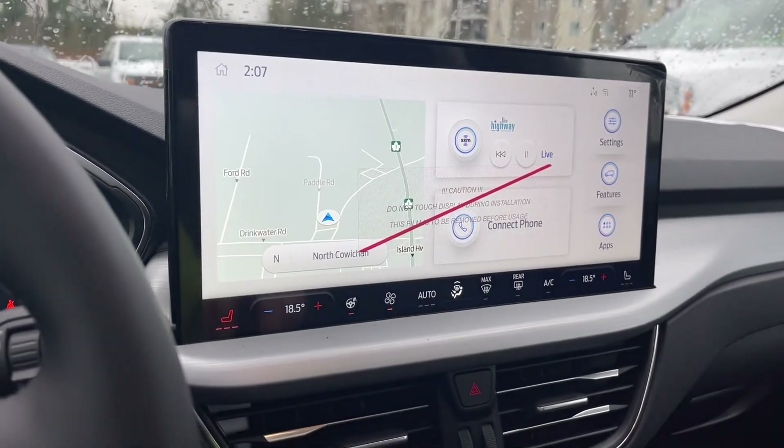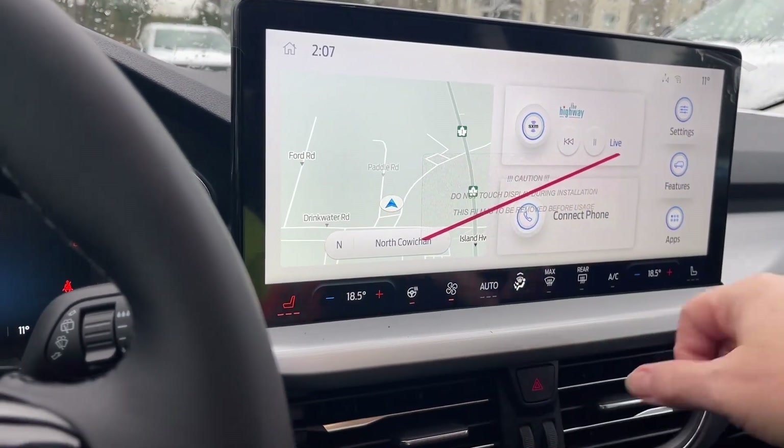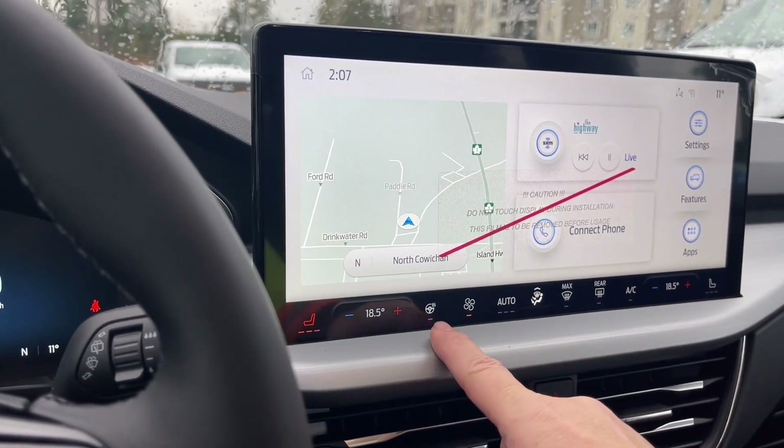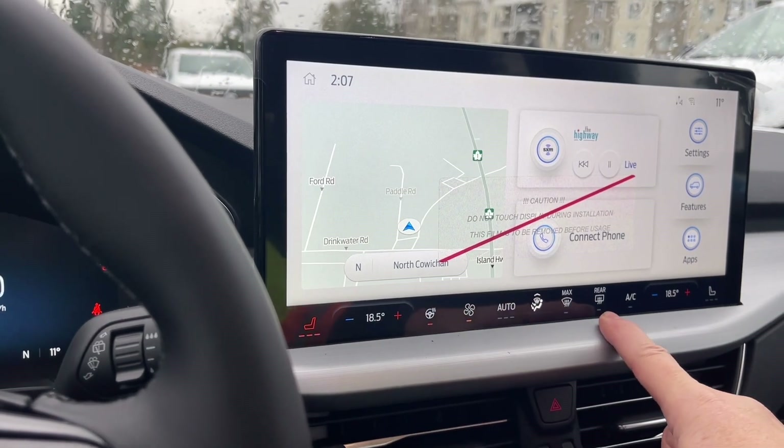In the center you have your display screen — this is just a protective screen — and we have our different options. So heated seats, dual climate control, fan, heated steering wheel, and a front and rear defrost, as well as AC.